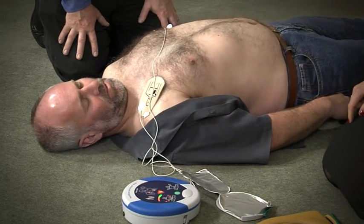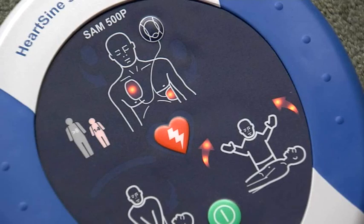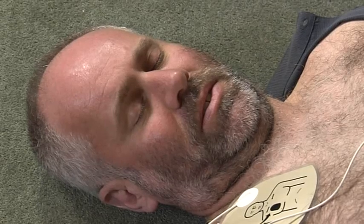In many cases of cardiac arrest, the heart may not respond to the defibrillator shock, or the heart may even be in what is called a non-shockable rhythm, rendering a defibrillator useless.